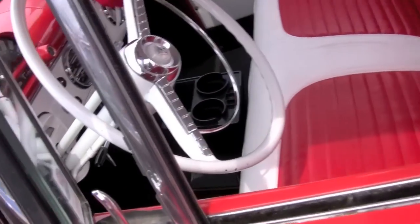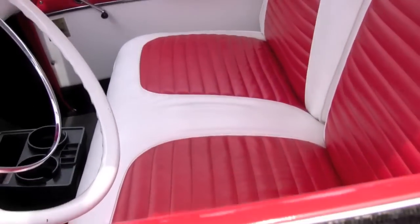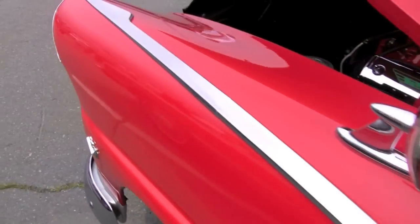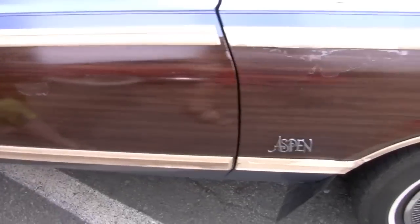People actually drive these cars. Don't touch it. I'm not touching it. Don't touch. Are you kidding me? Come on. That's in the show?